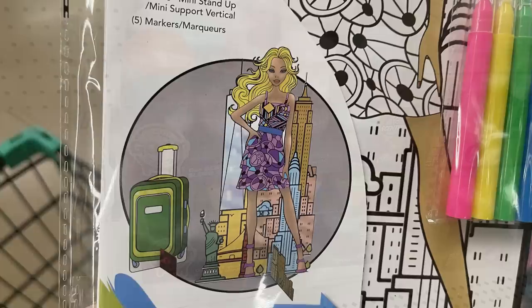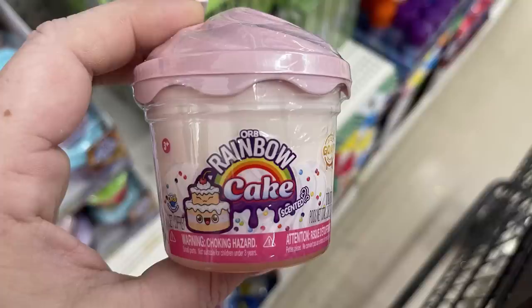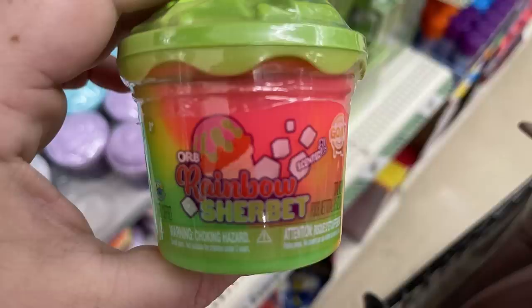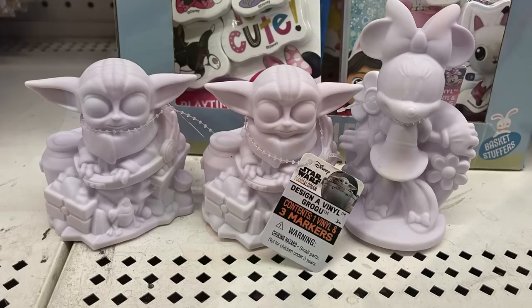I found some more ORB slime in a bunch of different versions: ice cream fluff, regular slime, sprinkled donut scented, rainbow, and some with glitter and sequins. They've also got silicone design vinyl of Grogu and Spider-Man.